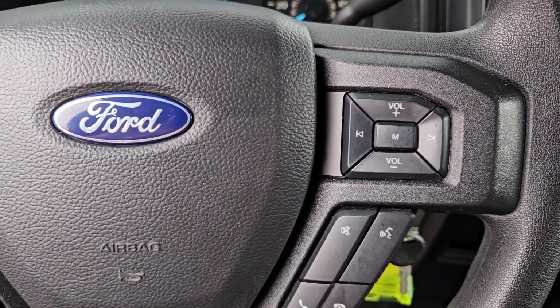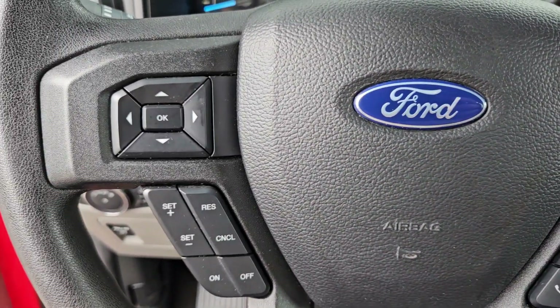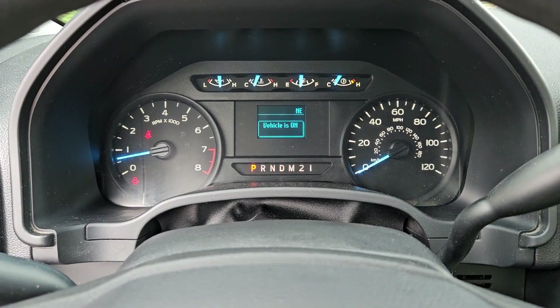You deserve the comfort and style this economical Corolla has to offer. Our team will give you an outstanding test drive experience.